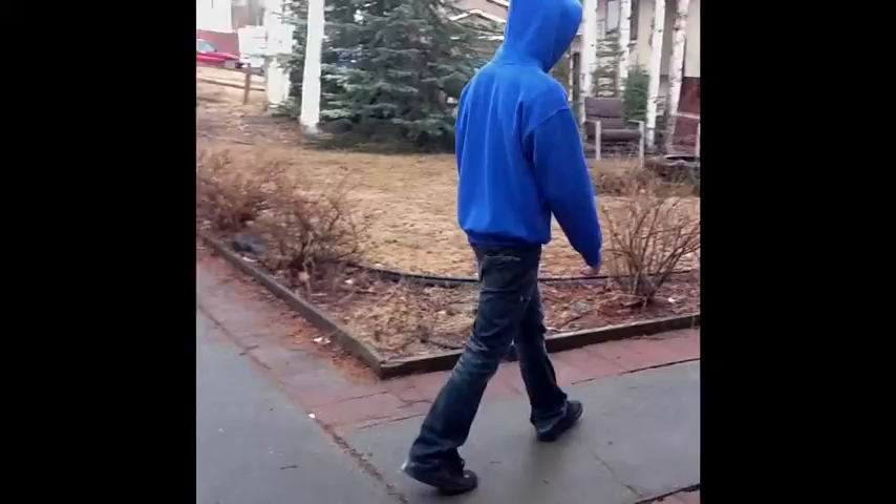Think back to the first time you rode a bike. Your brain had to think about pedaling, staying balanced, steering with the handlebars, watching the road, and maybe even hitting the brakes all at once. Seems hard, huh? But eventually, as you got more practice, the neurons sent messages back and forth until a pathway was created in your brain. Now you can ride your bike without thinking about it, because your neurons have successfully created a bike-riding pathway.